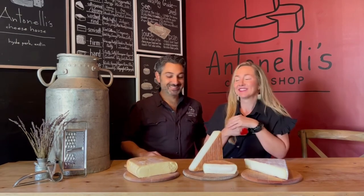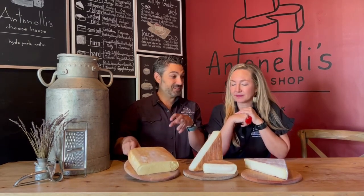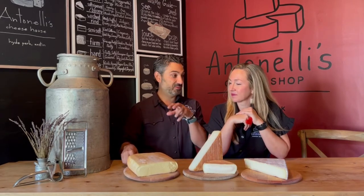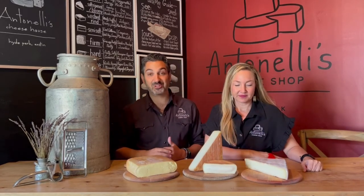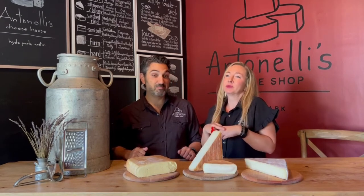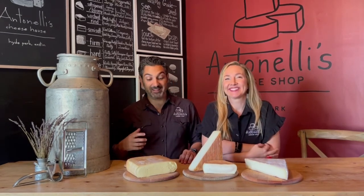If it looks pudgy and creamy with a sunset color hue, chances are it's a washed rind. They're known for their stink — once you open that package and smell it, you'll get it. Some varieties have been banned in transportation. You can also see a tackiness because the environment is kept really wet for this type of bacteria to thrive. Some affineurs choose a combination — washed rind but with some ambient mold also allowed to grow over the B. linens.